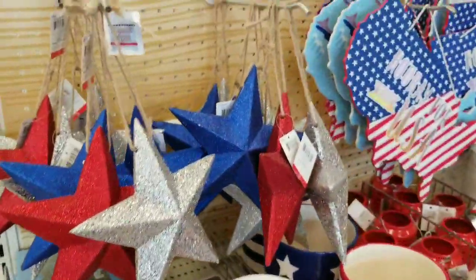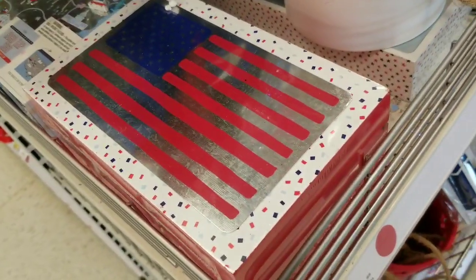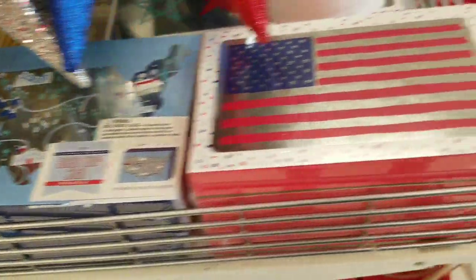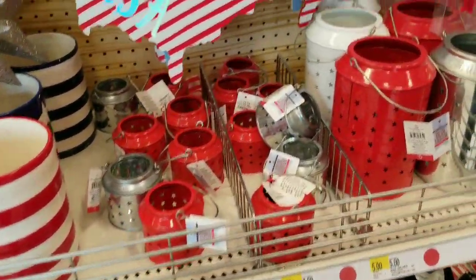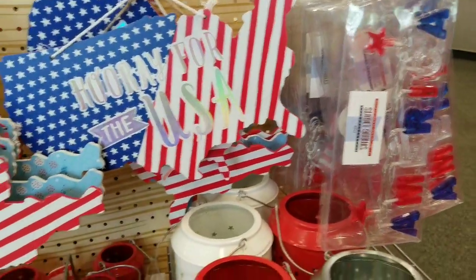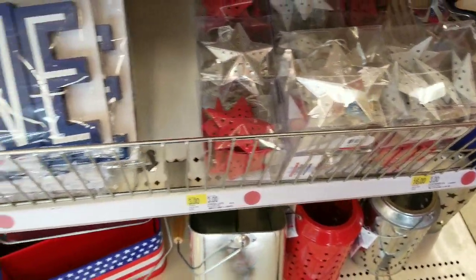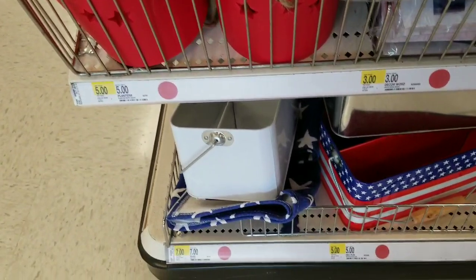We have some glittery stars for three dollars and some signs that are three dollars as well — the American flag and the United States. Super cool. Five dollars and three dollars again for the ceramic centerpiece items. Three dollars for some signs. The jellies are three bucks. The window clings are also available. The lanterns are a dollar. These star candles are three dollars — they're not nicer than Dollar Tree, so I'm not surprised they're a little more. The tin lights are five dollars and the love sign is three dollars. Five dollars for the hanging ceramic lantern.